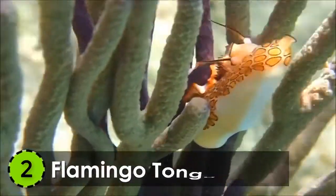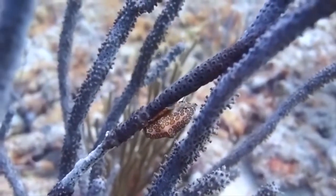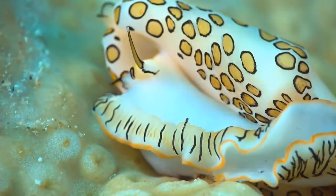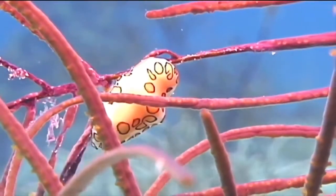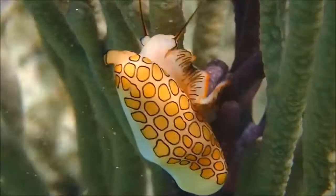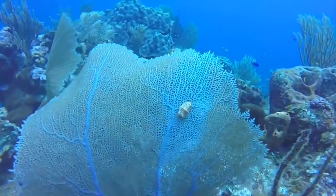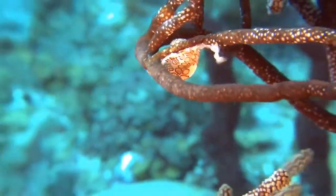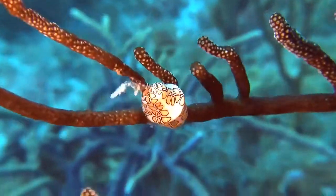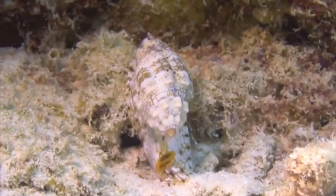2. Flamingo Tongue Snail. Native to the western waters of the Atlantic Ocean, the Flamingo Tongue Snail grabs the second spot on our list of most beautiful sea creatures. They range from 0.98 to 1.38 inches in length and live in the coral reefs. They have a very colorful skin with their coloration varying from bright pink to orange, having black spots on it as well. To a human eye, these colors resemble that of a shell, which makes it very hard to find.